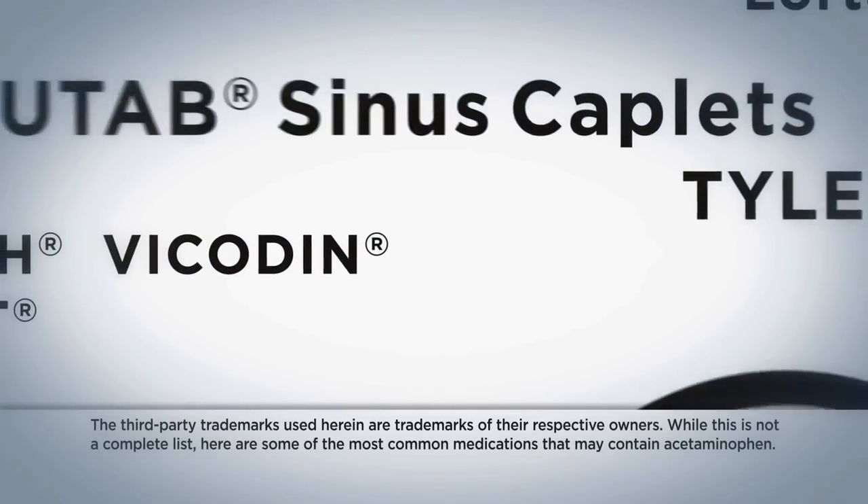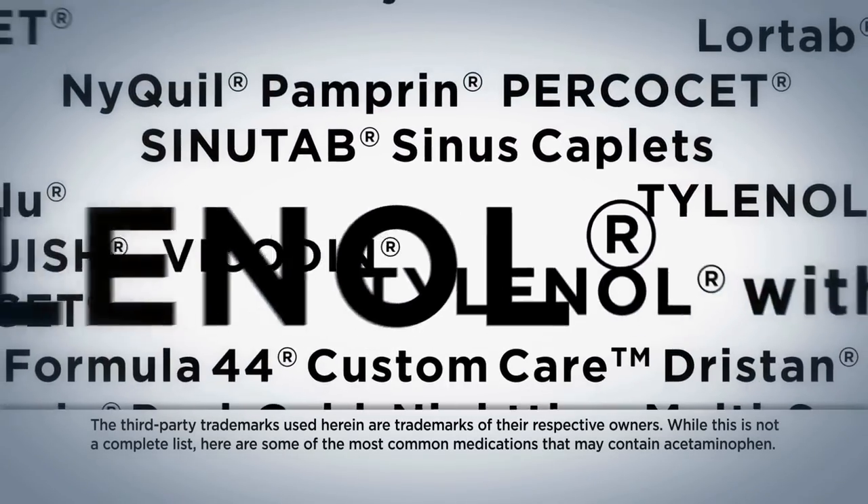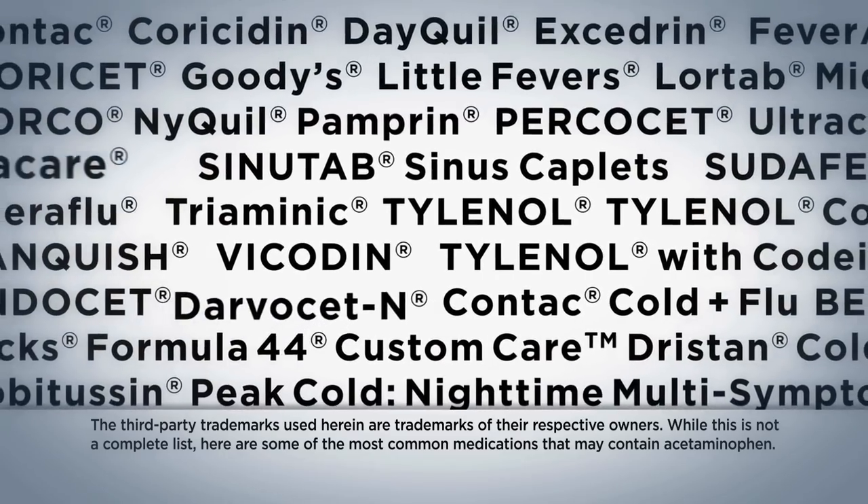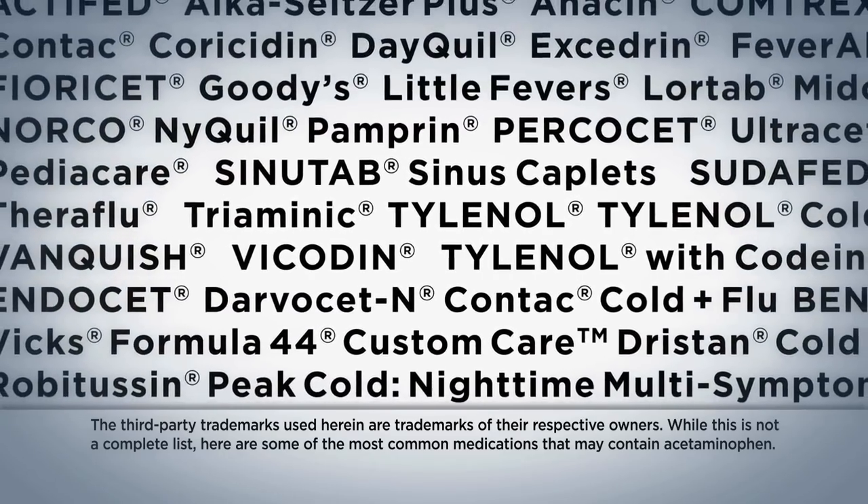Here's the first question: how many of these medicines contain acetaminophen? The answer is all of them. There are over 600 over-the-counter and prescription medicines that contain acetaminophen.